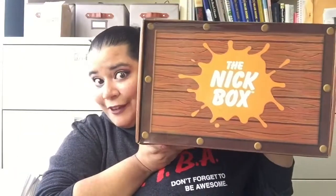Hello Internet! I'm here to bring you the Nick Box Fall Unboxing. The theme is either Treats and Treasures or Treasures and Treats, but as usual, what the actual theme is will be down in the description box.